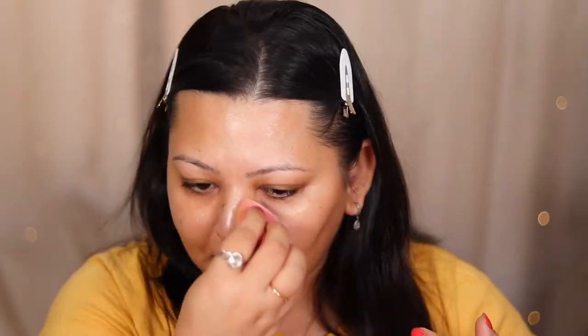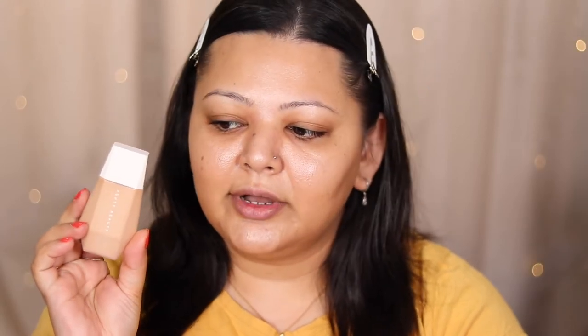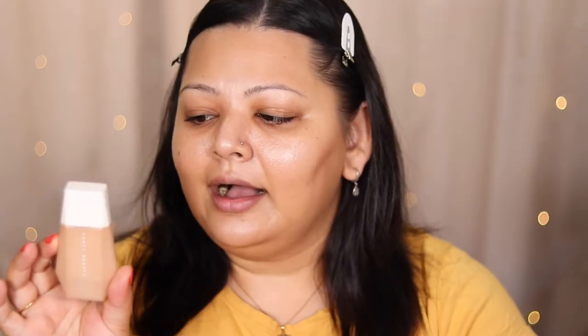Just look at that beautiful glow — it's insane. For foundation, I have three products, two of which are skin tints. The first one is the Fenty Beauty Eaze Drop Blurring Skin Tint in shade number nine. They have a really good shade selection and it's accurate in terms of foundation shade ranges. The coverage is amazing — it feels like your skin but with a little bit more coverage. For anyone with a skin type similar to mine, you'd really enjoy this. I absolutely love it.